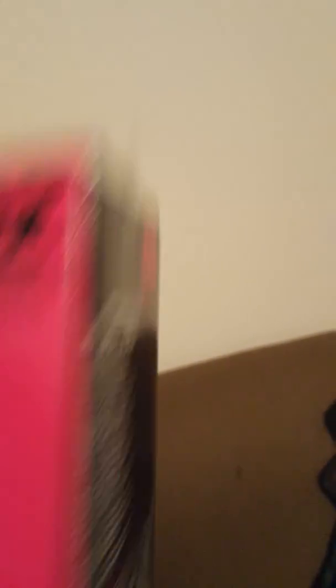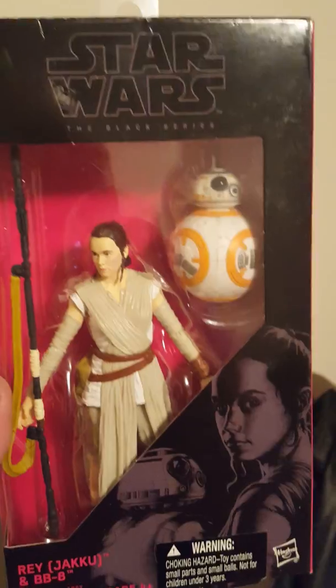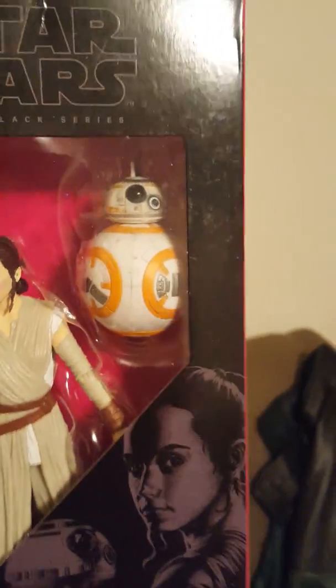Number two — can anybody guess who this is? It's Rey with BB-8. She was awesome in that movie, and of course BB-8 — you gotta love him, he was adorable. So yeah, that's Rey with BB-8.